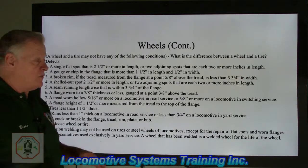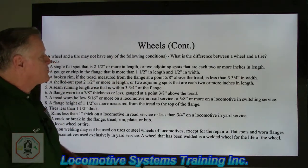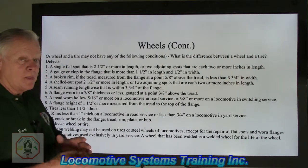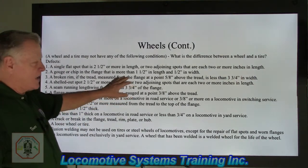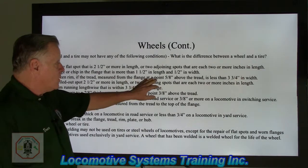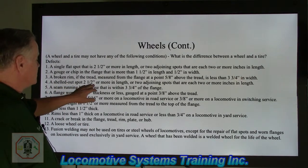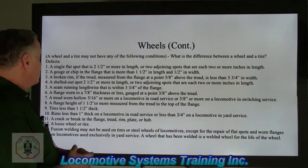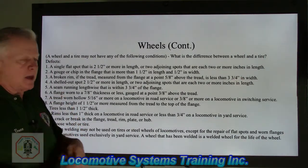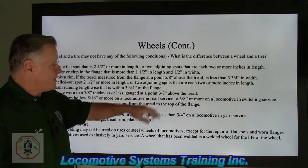Number three is a broken rim: if the tread measured from the flange at the point five-eighths above the tread is less than three and three-quarter inches in width — that's a pretty big chunk of wheel missing. You can still legally run it providing the snow no larger measured at the point five-eighths above the tread is not less than three and three-quarter inches. A shelled-out spot two and a half inches or more in length, or two adjoining spots that have reached two or more inches in length. Shelling occurs when you can micro-heat that wheel up and pieces actually chunk out of the tread.